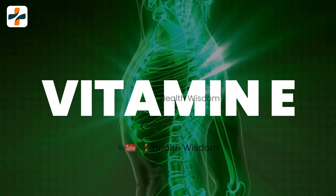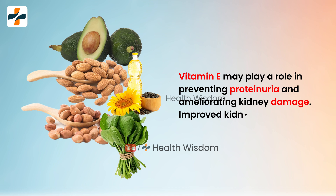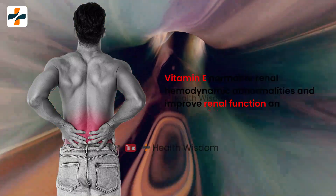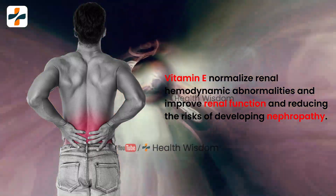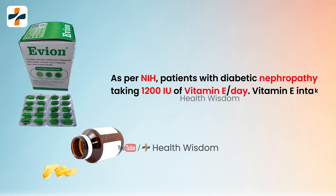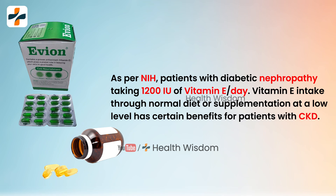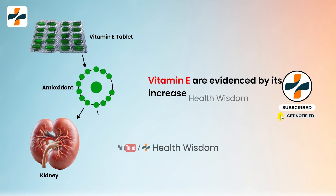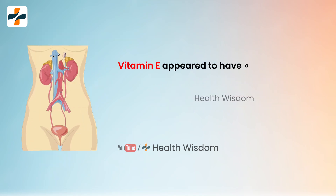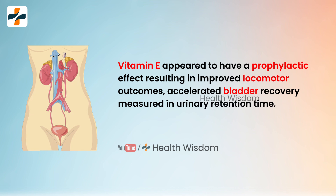Vitamin E may play a role in preventing proteinuria and ameliorating kidney damage. Vitamin E normalizes renal hemodynamic abnormalities and improves renal function, reducing the risk of developing nephropathy. As per the NIH, patients with diabetic nephropathy taking 1,200 IU of vitamin E per day showed benefits. Vitamin E intake through normal diet or supplementation at a low level has certain benefits for patients with chronic kidney disease, evidenced by its increased antioxidant status and ability to lower proteinuria. Vitamin E also appeared to have a prophylactic effect resulting in improved locomotor outcomes and accelerated bladder recovery.